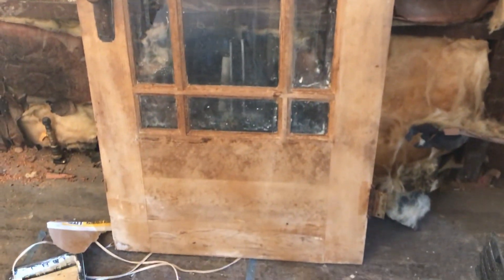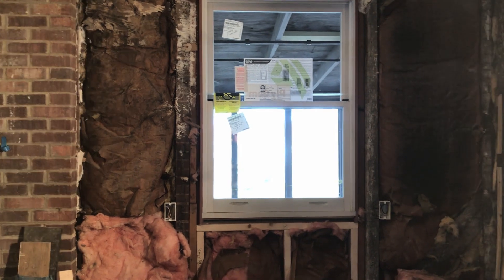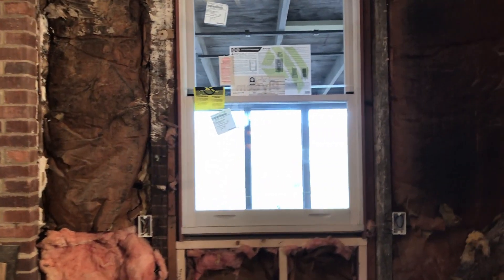They put the window in — this brightens up the space dramatically just by itself instead of having it boarded up. I guess we can go out to the porch.